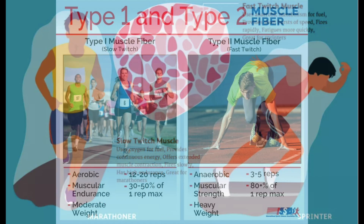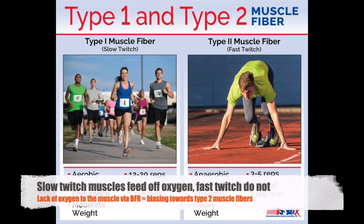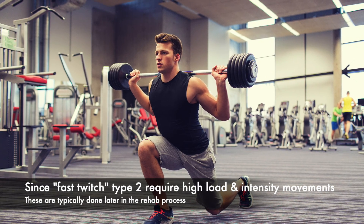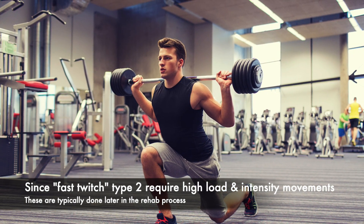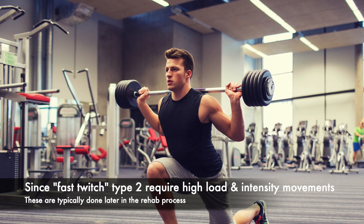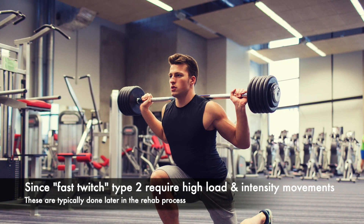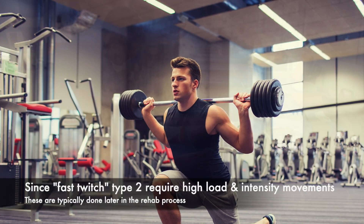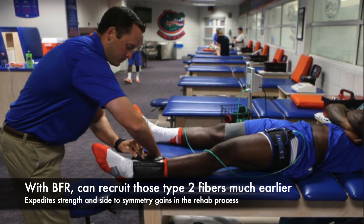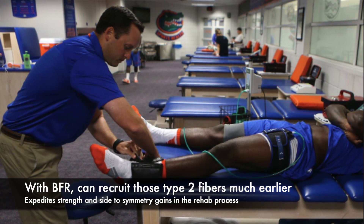That's because those type 1 muscles rely on oxygen to feed off of. Typically, we need to perform reps at a much higher intensity to bias towards these type 2 fibers, which naturally means you have to wait until the patient is farther along in the rehab process. However, BFR allows you to do that much earlier and thus expedite strength gains.